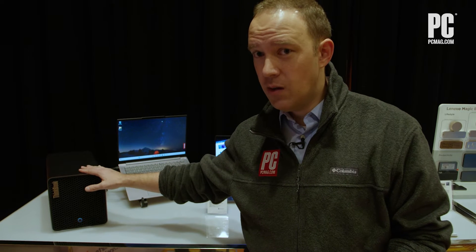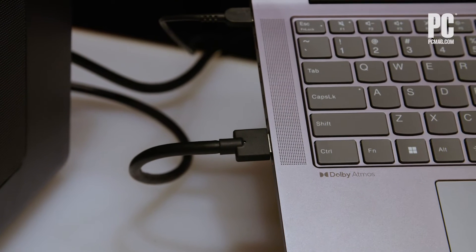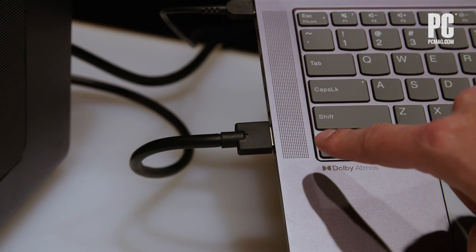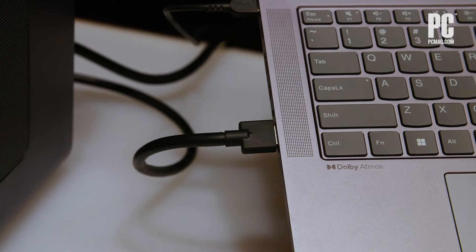This is an eGPU. You haven't seen one of those for a while, have you? Well, here's why. Thunderbolt 4, though it's a really capable connection, it's kind of limited in terms of full connectivity — it's going to bottleneck your GPU, basically, is the problem. So Lenovo figured out something else. They basically created a proprietary version of an OCuLink connection, which gives you PCIe Gen 4 connectivity, double what Thunderbolt 4 will give you.